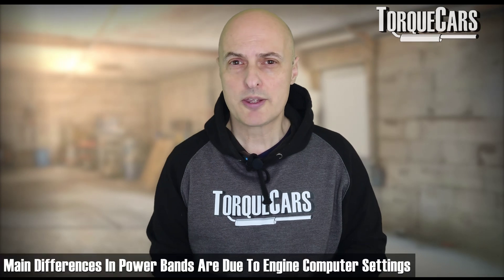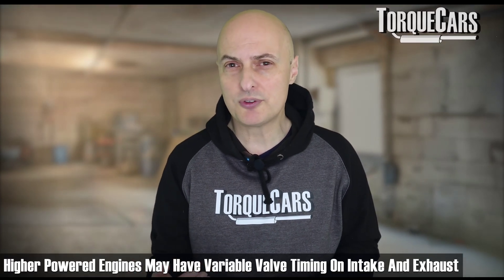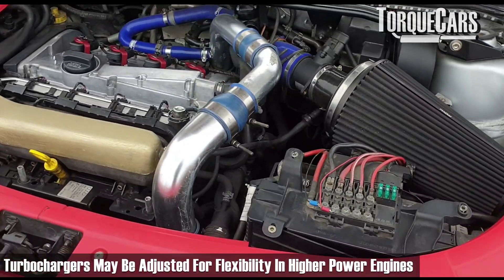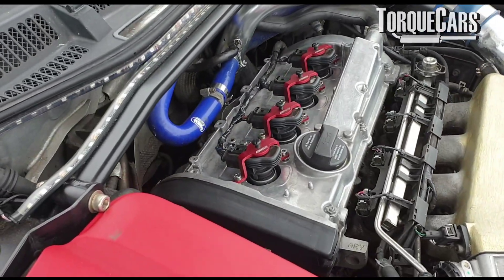Lower power variants are often there for lower insurance groups — lower power means worse acceleration and lower performance, so insurance companies can rate the car accordingly and offer a lower premium. The main difference between the different power bands is essentially in the computer setup, although there are some subtle differences. Higher powered variants may have variable valve timing on both intake and exhaust, whereas many lower powered variants only have variable valve timing on the intake side. Sometimes turbo chargers are also adjusted to provide more flexibility at the higher power figures, depending on the specific engine and brand.